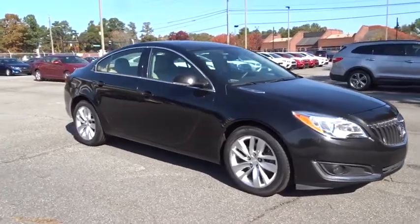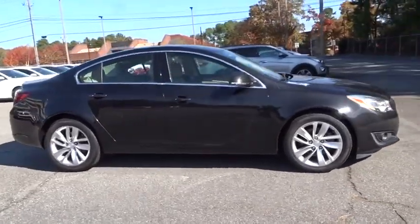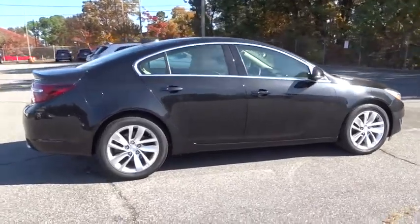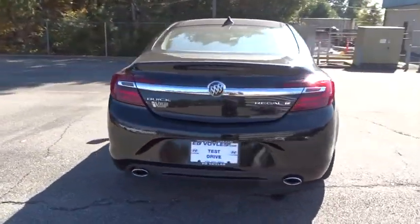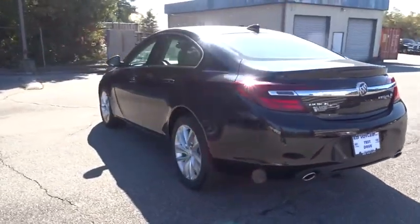The 2015 Buick Regal. The Buick Regal is based on the European Opel Insignia. The Regal is as much a sports sedan as it is a family sedan. This vehicle has less than 50,000 miles.